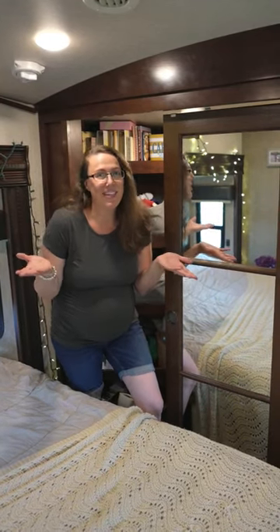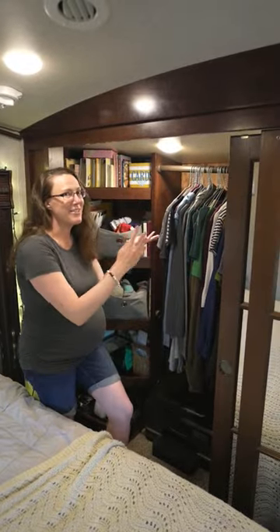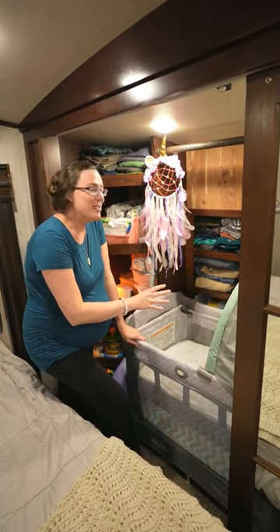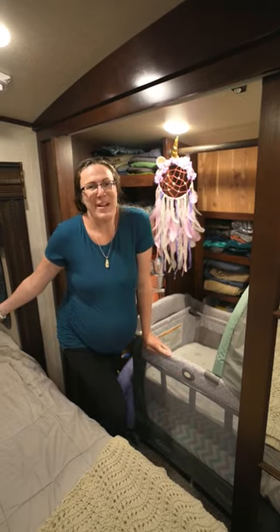With a little one on the way, where is she going to sleep in our RV? We've shown you our master closet before. Here's what it looks like now, but wait. And there you have it — a cute little space with all of her things and a safe sleeping space right by our bed.